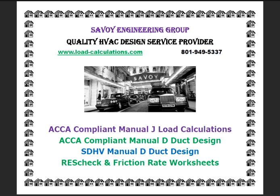At Savoy Engineering Group, we have done thousands of Manual J load calculations and Manual D duct designs, which ensure your home is Goldilocks ready.